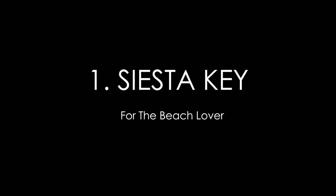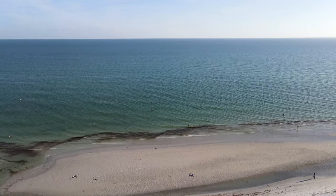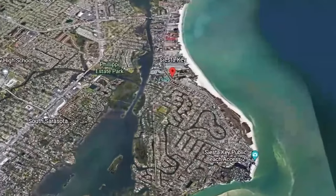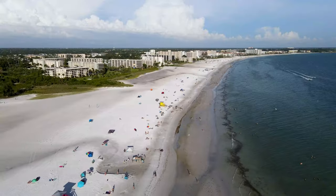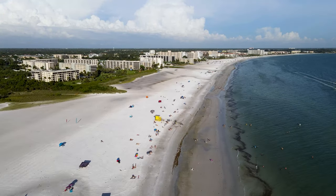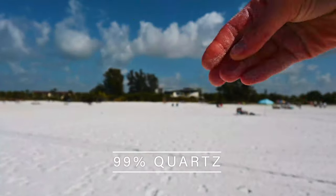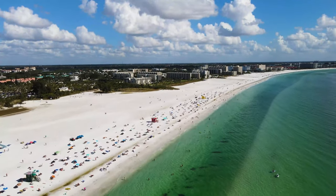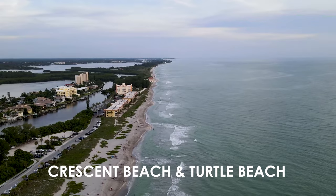Siesta Key. If you're somebody that loves going to the beach, you'll want to consider living in Siesta Key. Siesta Key is a barrier island of Sarasota, and there are three beaches. Most likely, when somebody thinks of Siesta Key, they're thinking of Siesta Key Beach, which is the most popular of the three. But there are two others: Crescent Beach and Turtle Beach.